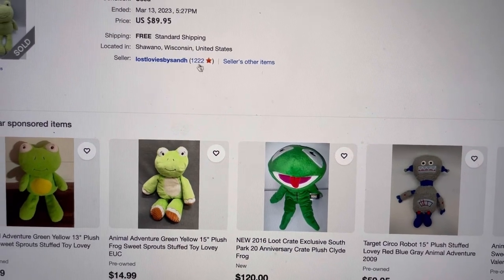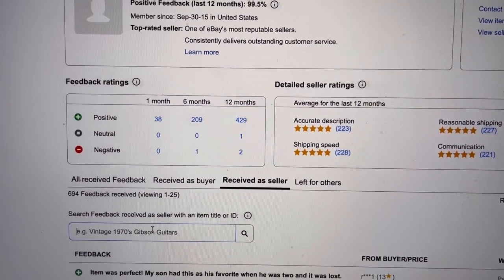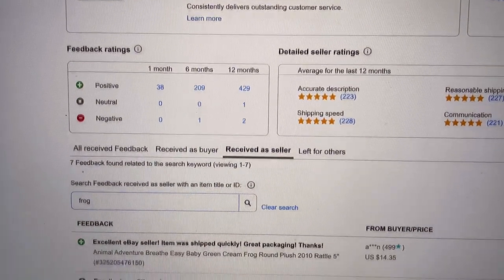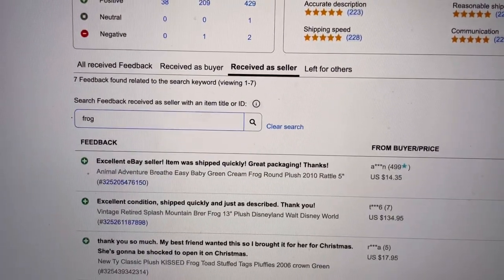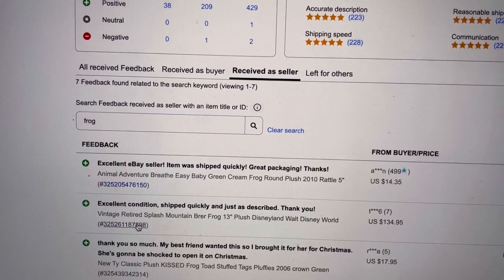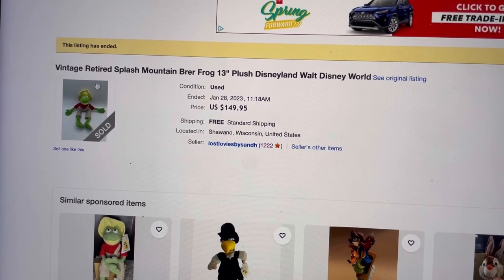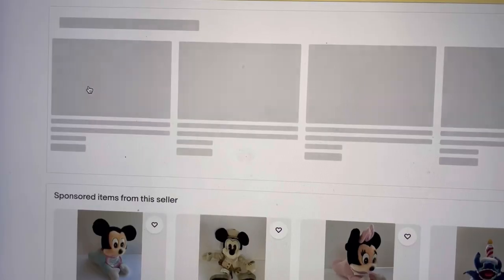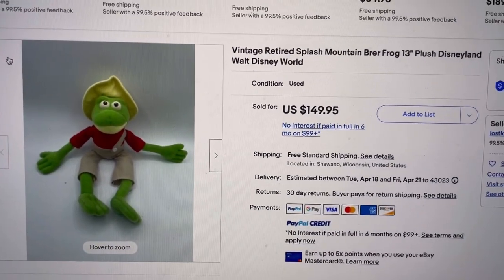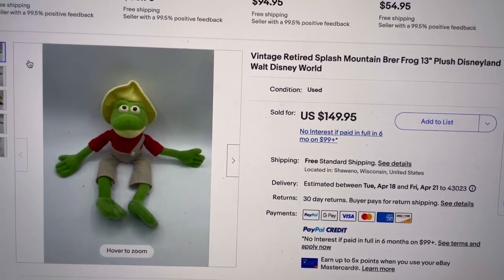We're going to go right to the feedback. I usually have all this done beforehand, but we're just doing this together — I'm researching and listing right now. I put in 'frog' and got $134.95, which isn't the one I'm looking for, but I do want to see what it looks like. A lot of times if I see feedback with a high sold price on a plush, I'll go look at it. This one is a Splash Mountain Br'er Frog — never heard of that. Disneyland or Disney World items you definitely want to look up.